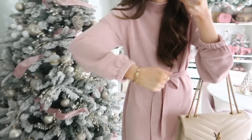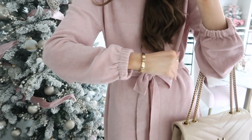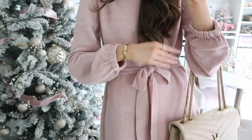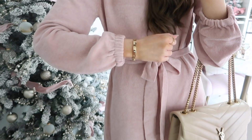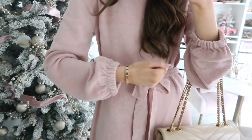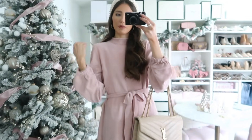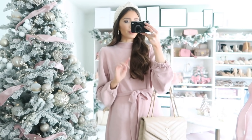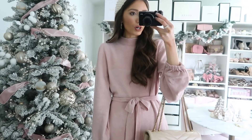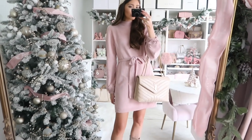I also have on my Miranda Frye jewelry — my cuff bracelet, which I feel like I'm always wearing. By the way, if you want to get this in time for Christmas, they are doing free FedEx two-day shipping on orders over $150, up until December 31st. You can also use my code for 10% off. Definitely a really glammed up casual winter outfit idea.